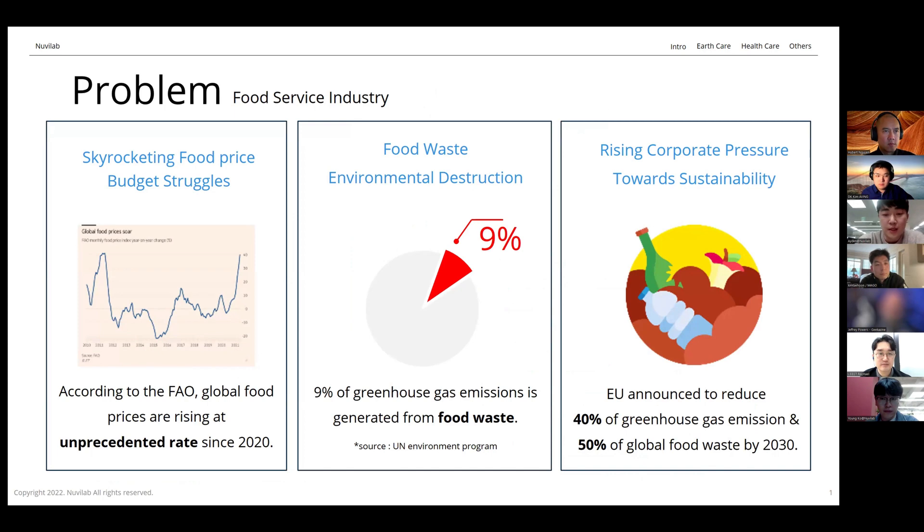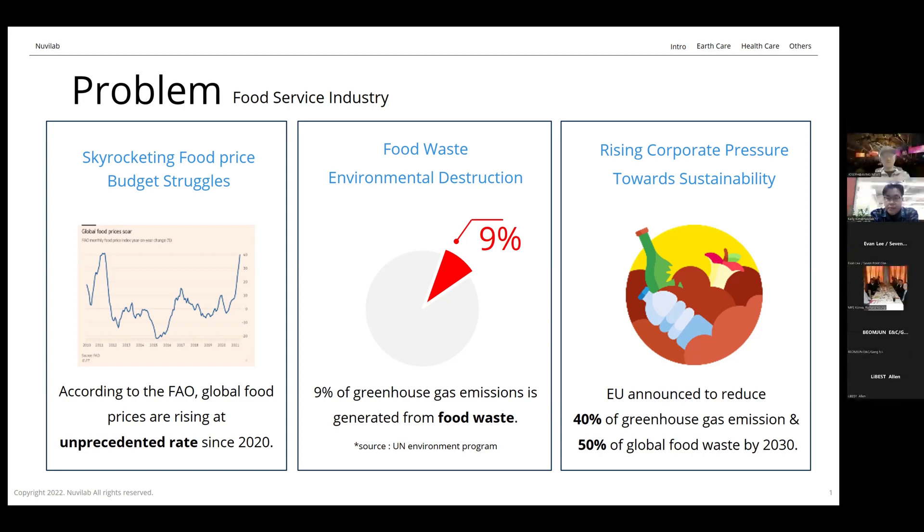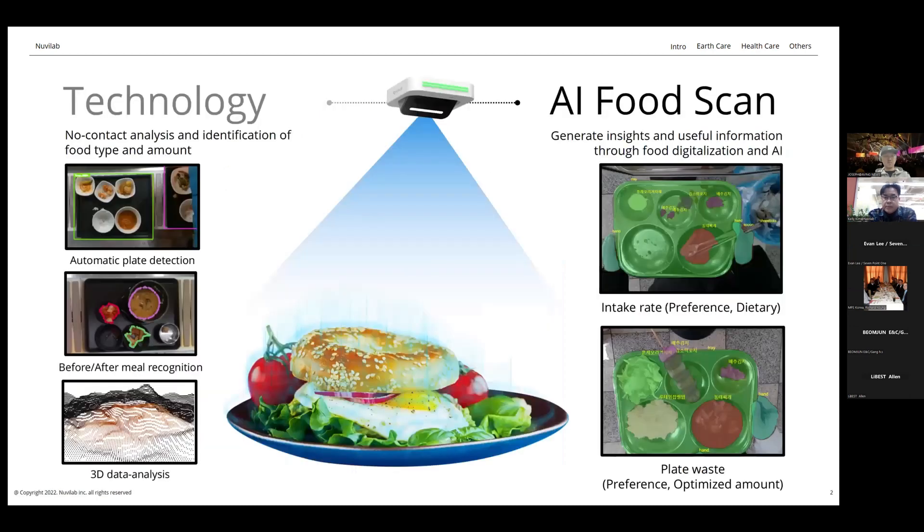So what's the problem we address? Food waste accounts for about 9% of all carbon emissions, making it one of the main culprits of global warming and environmental destruction. In addition, food prices are soaring mainly due to skyrocketing material costs, and strong regulations from across the world are pressuring companies to waste less food and be more sustainable. As those companies struggle to streamline operational costs and minimize food waste, many realize they just can't do it on their own.